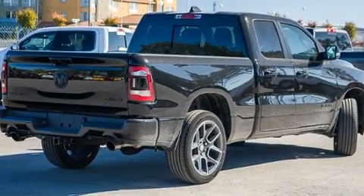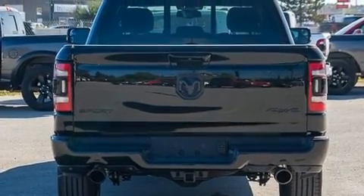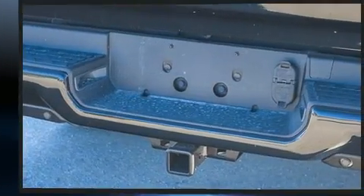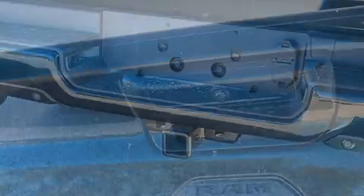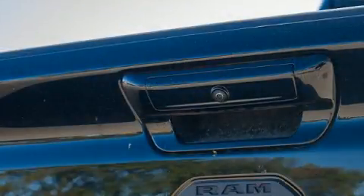Top features include remote keyless entry, one-touch window functionality, automatic dimming door mirrors, heated seats, automatic temperature control, power door mirrors and heated door mirrors, rain-sensing wipers, and a split-folding rear seat.